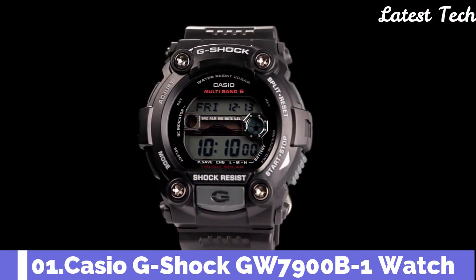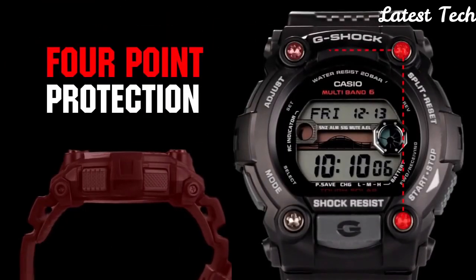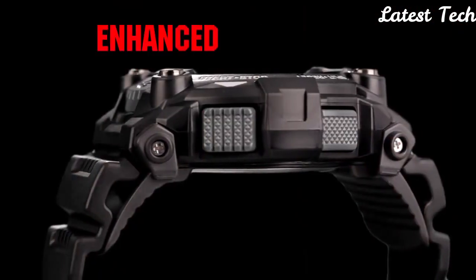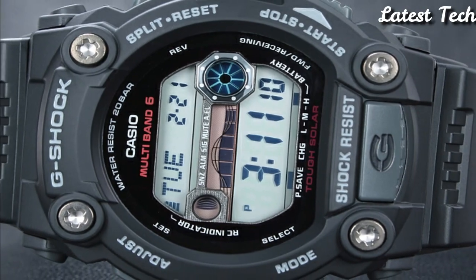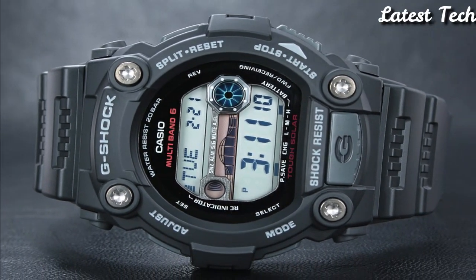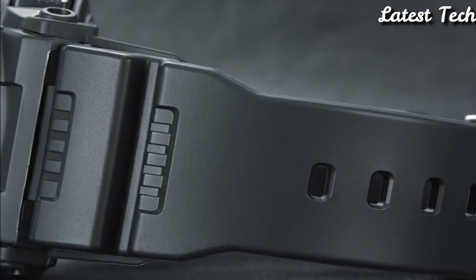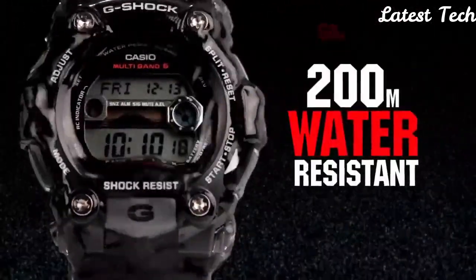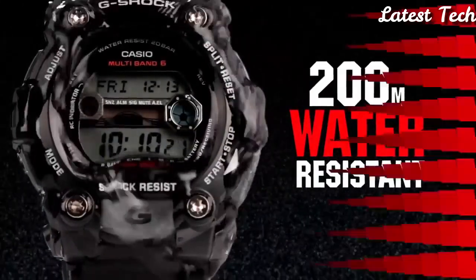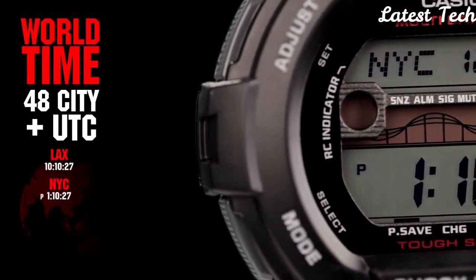Number 1: Casio G-Shock GW7900B-1 Watch. Black resin case with a black resin strap. Fixed black resin bezel. Black digital dial displaying hours, minutes, seconds, AM/PM, day of the week, and date. Dial type: digital. Quartz movement. Scratch-resistant mineral crystal. Case diameter: 50 mm. Case thickness: 17.7 mm. Round case shape. Water-resistant at 200 meters.